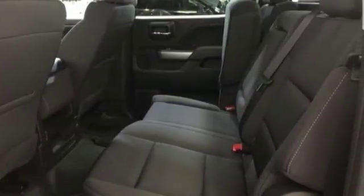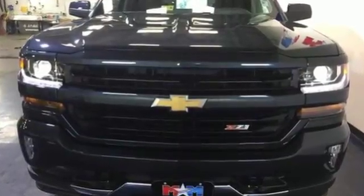Relax while you tow in a quiet cabin insulated by triple-seal inlaid doors and an aerodynamic windshield. The Silverado remains the most dependable, full-sized pickup on the road for a reason. Discover the reasons when you take it for a test ride today.